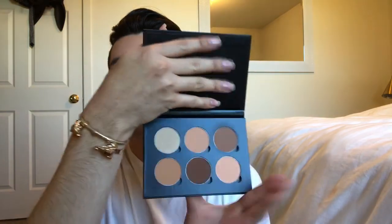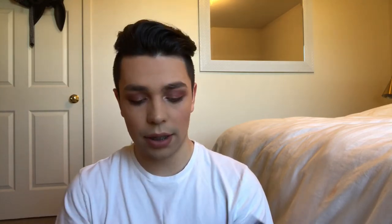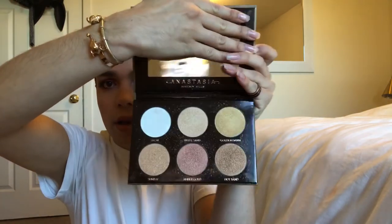I also got the Contour Kit in the shade Medium. Going ahead and opening this up — it has six different colors. I used this palette for contouring and as a bronzer. I'm not very good at it yet, but I'm learning. And then I also got the Glow Kit — this palette comes with six different shades, so pretty. I'm wearing the pink one right now, along with Umber Gold and Snow for underneath my eyebrow.